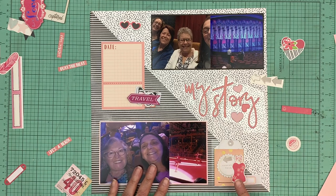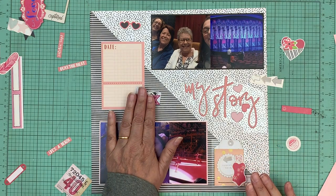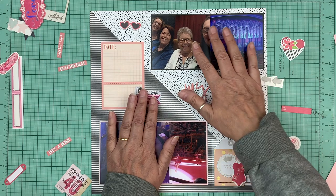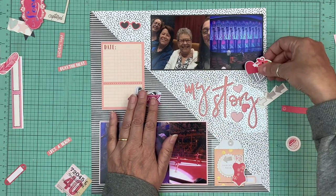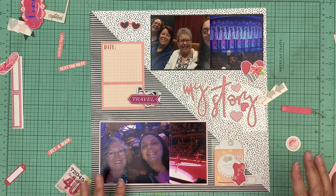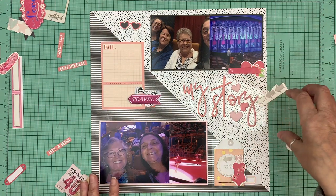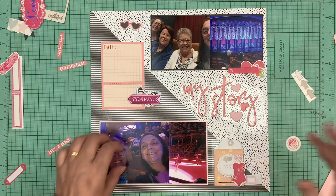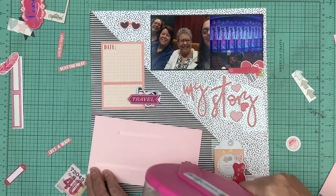I'm going to do a cluster here, a cluster here, and then maybe right underneath that photo — so that's in between all the photos — and above that title. I'm going to start gluing things down.